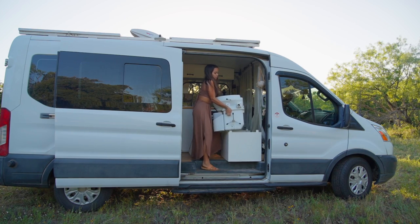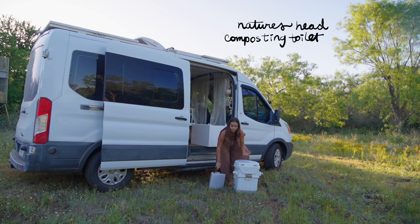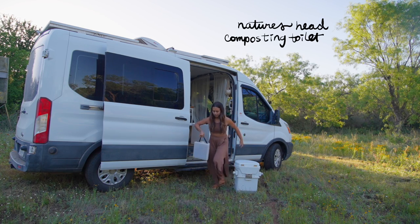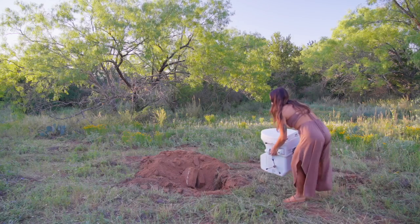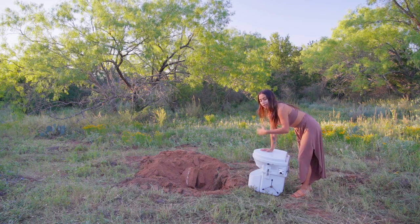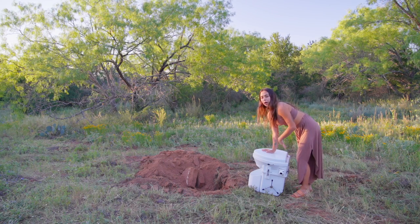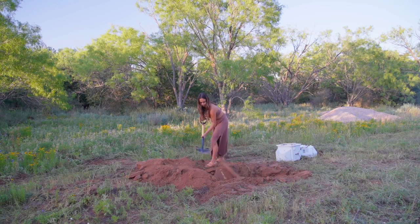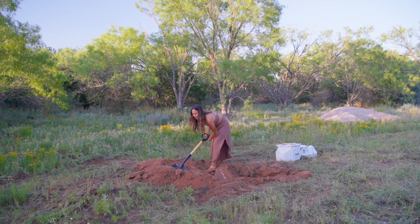Now the next thing I have to do is my least favorite chore in the van: cleaning out my toilet. This toilet separates number two and number one, and that's what keeps it from smelling. We're going to dump the liquid part in a tree. For the solid part, I either put it in a trash bag if I'm in a city, or if I'm out in the middle of nature I dig a very deep hole, put it in, cover it up, and put some heavy rocks on top. This is one of the reasons I keep this massive shovel in the van — I also use it for mining crystals.